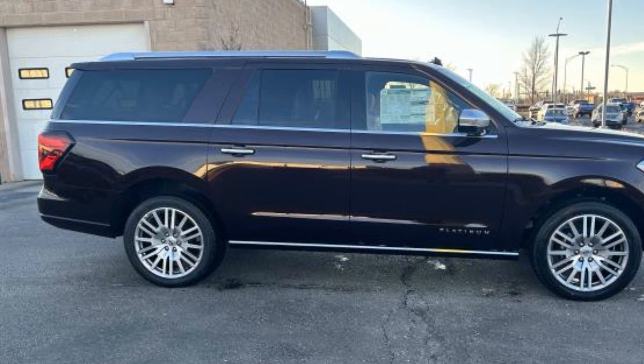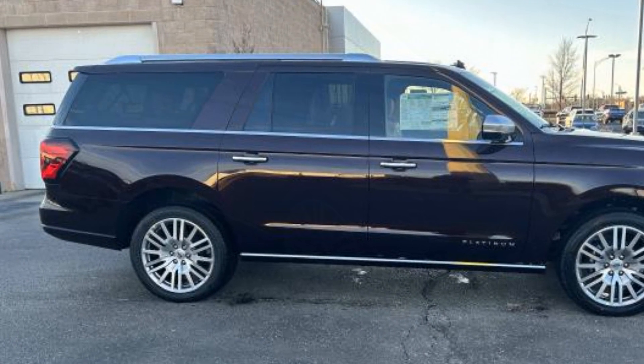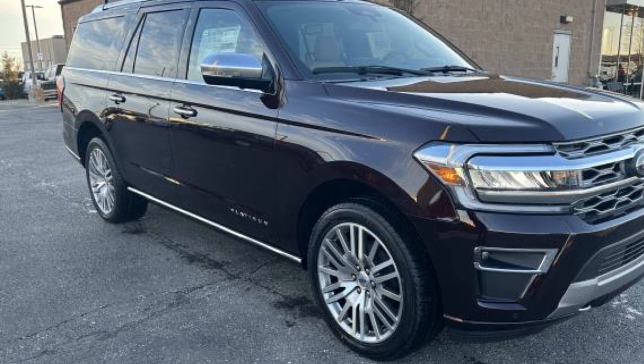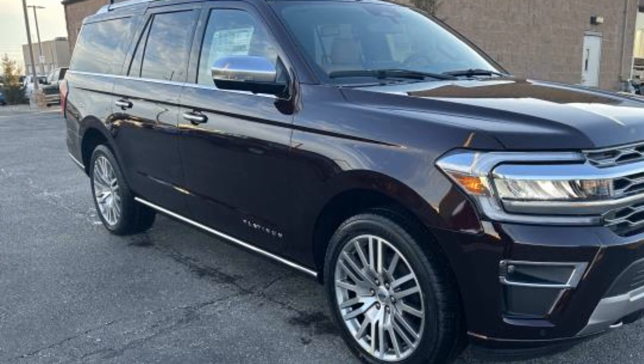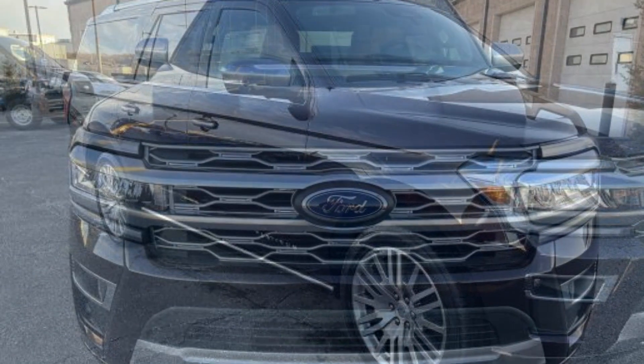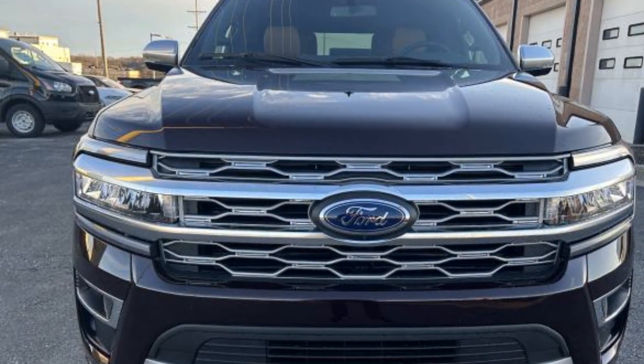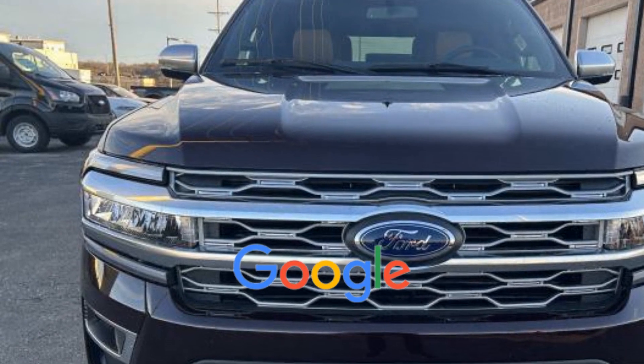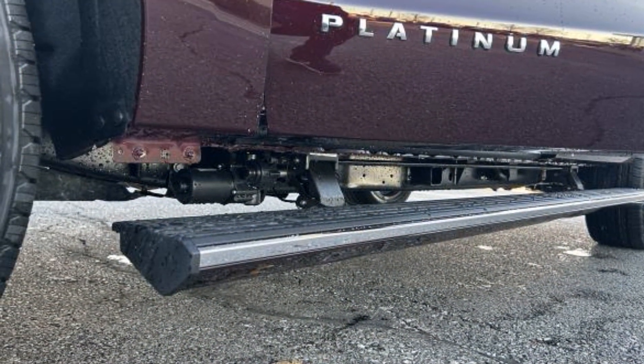Passenger side airbag sensor, adjustable steering wheel, traction control, rear seat audio controls, universal garage door opener, power side view mirrors, variable speed intermittent wipers, alarm system. This is a top rated dealer with an affordable price — why wait any longer?